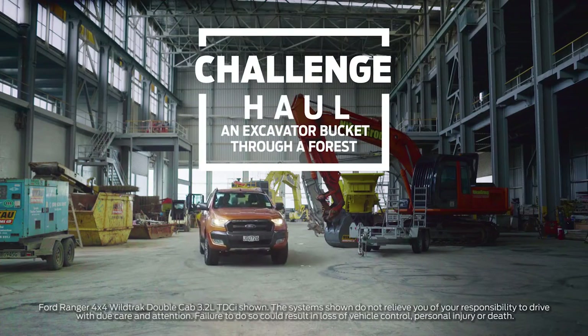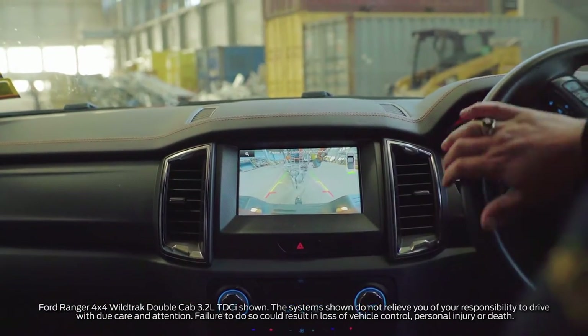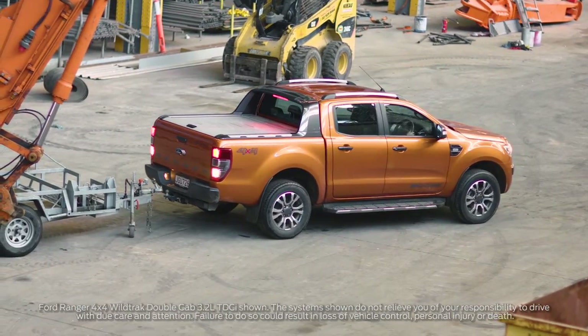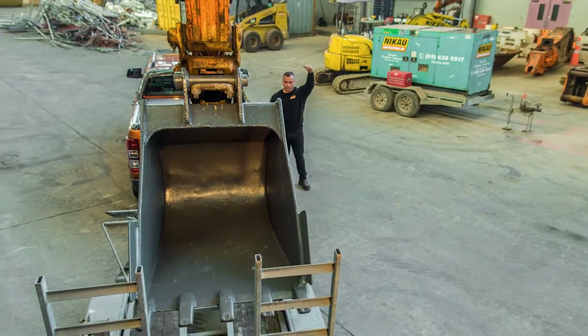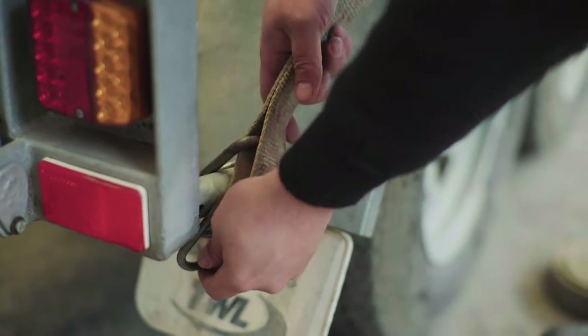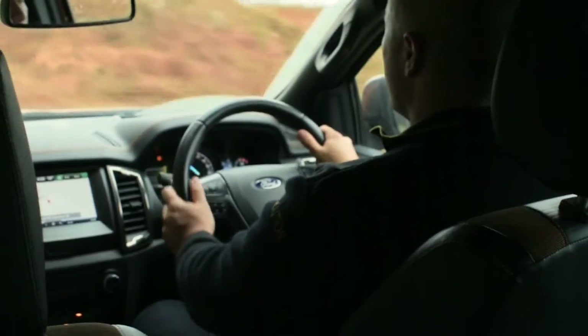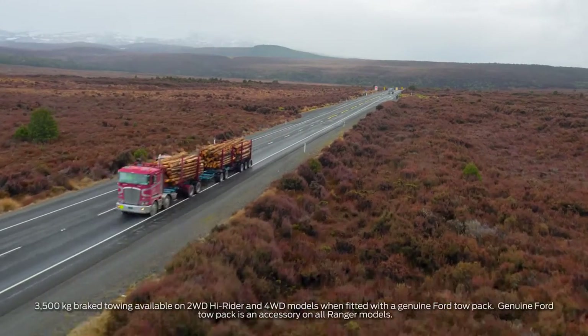Today what we're going to do is we're going to have an excavator bucket. The full load will be about three tonne, loaded onto a trailer in the back of the Ranger and pulled to site where we'll get some work out of the excavator. The Ranger's going to be working really hard pulling that load from our depot through some pretty tough terrain to site where we can obviously get the Ranger to work and do what it's supposed to do.